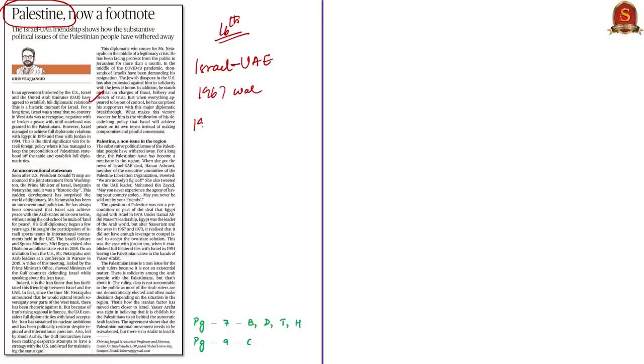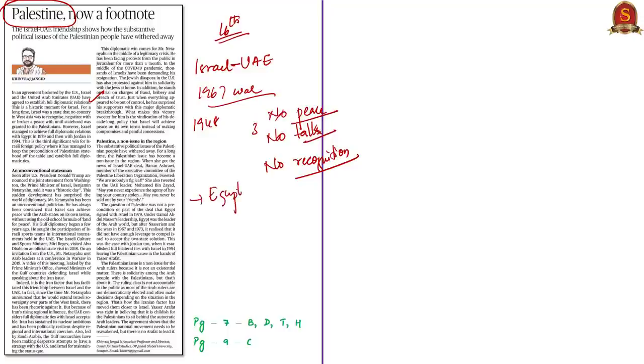When Israel was formed in 1948, Muslim countries were unhappy, and various wars were waged in which Israel largely maintained the upper hand. Because of this, all Muslim nations in that region declared their famous 'three nos' — no peace with Israel, no talks with Israel, and no recognition of Israel. However, countries like Egypt and Jordan later abandoned this position. Now even UAE is going to have peace with Israel, meaning both will share diplomats and recognize each other.